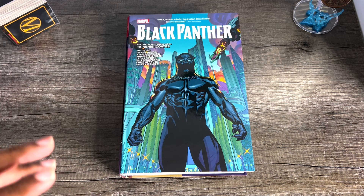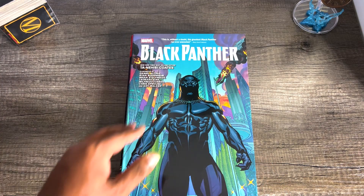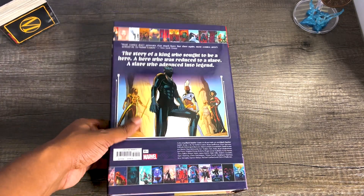Here we are looking at the Black Panther by Ta-Nehisi Coates Omnibus — really, really awesome book, and it's huge. It collects a whole lot. You can see some credits here. Black Nerd Problems called this the greatest Black Panther run ever executed. I haven't read it, so I can't say that that's true or not.